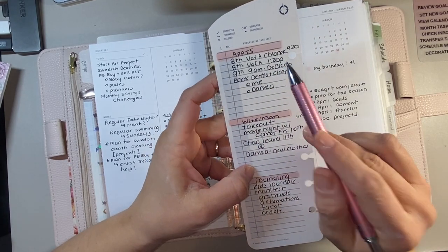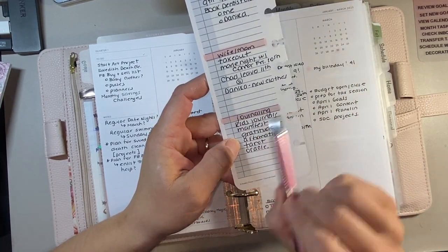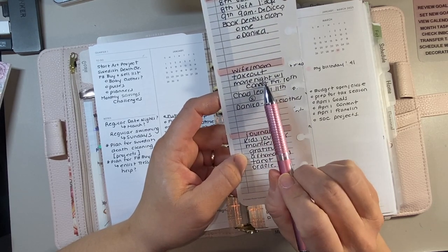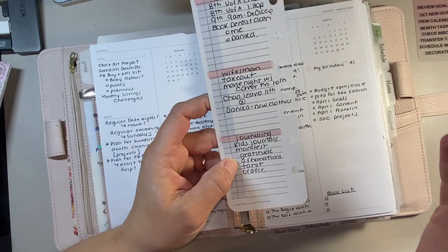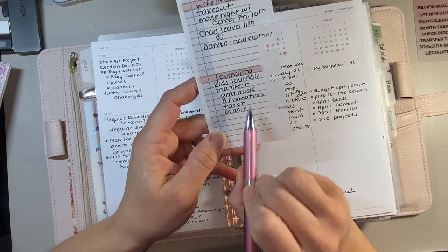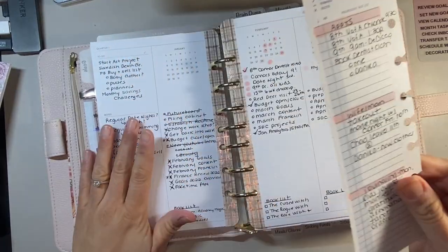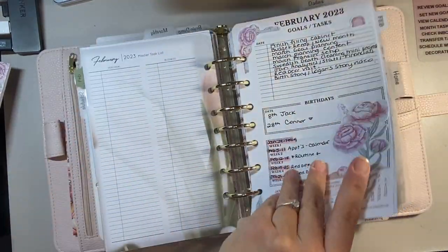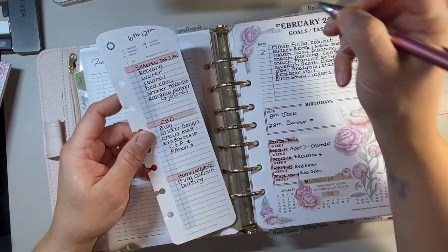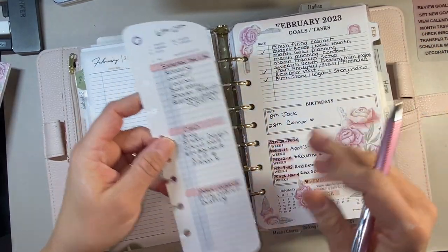Home organization - I have filing cabinet and dusting. Appointments - we've got three appointments technically, and I need to book cleanings at the dentist for myself and my daughter. For wife and mom, Danica needs new clothes because she's really growing out of everything. Chad leaves on the 11th. The night before he leaves on Friday we're going to stay home, spend it with the kids, maybe watch a movie with takeout night. I also added journaling on here - these are all things I do on Monday.